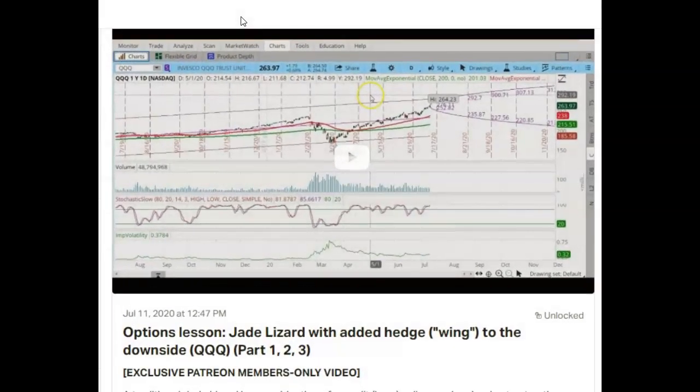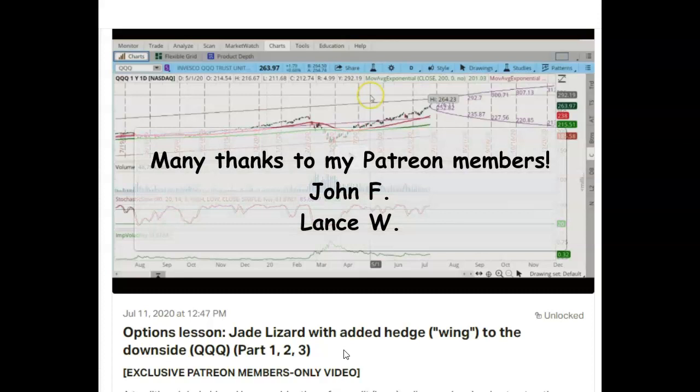Good morning. Today is Tuesday, August 4th, 2020. My name is Lilia, and in today's video we're going to follow up with my QQQ Jay Lizard with the wing. Today's video is part 4 of this series. Before I start today's lesson, I'd like to thank my Patreon members for making this video possible.